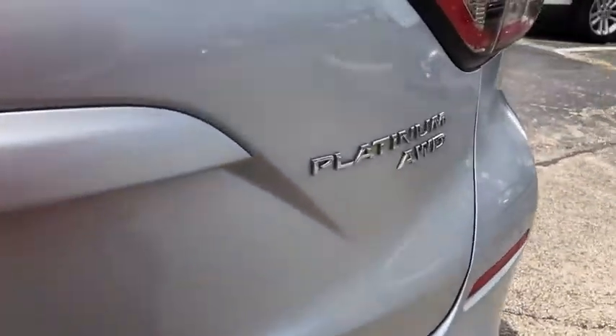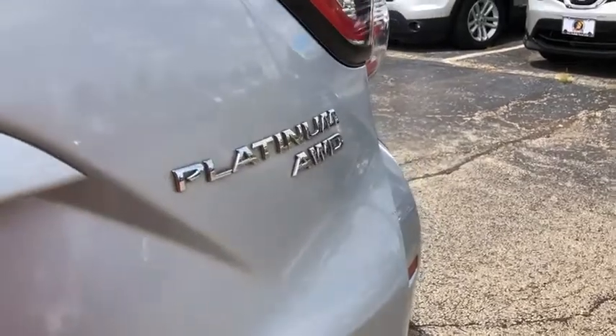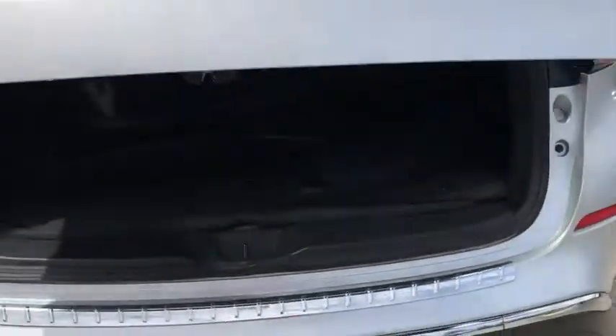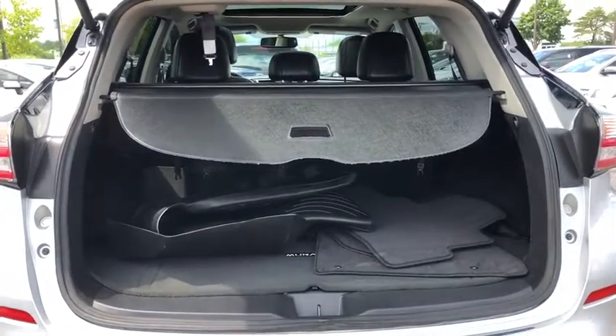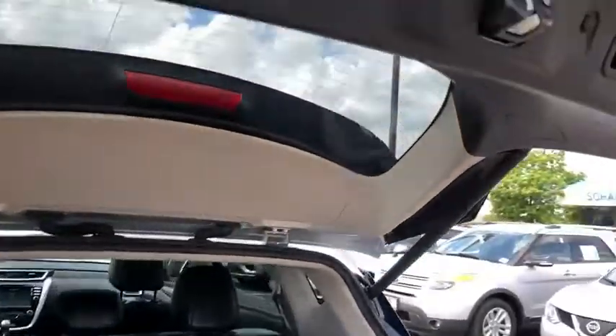Here are some of this vehicle's great options: power liftgate, navigation system, traction control, power passenger seat, dual airbags, power steering, four-wheel disc brakes, center armrest.